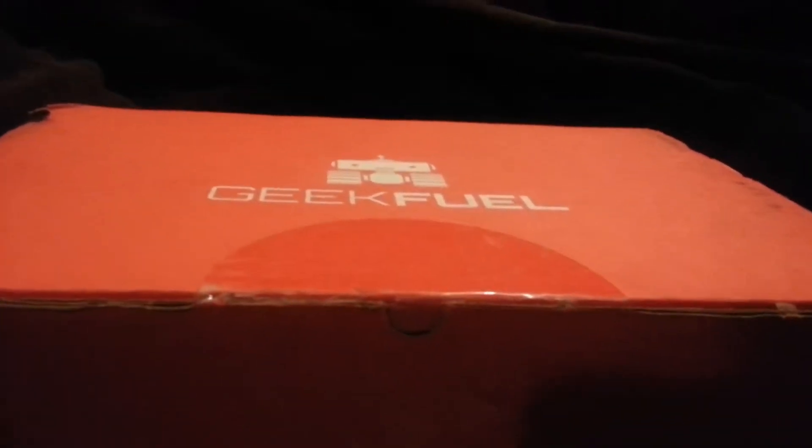Get out of the way because I don't want to stab you with a knife. Alright, let's open this baby up. Geek Fuel is nice enough that on their label, they don't list what's in there.